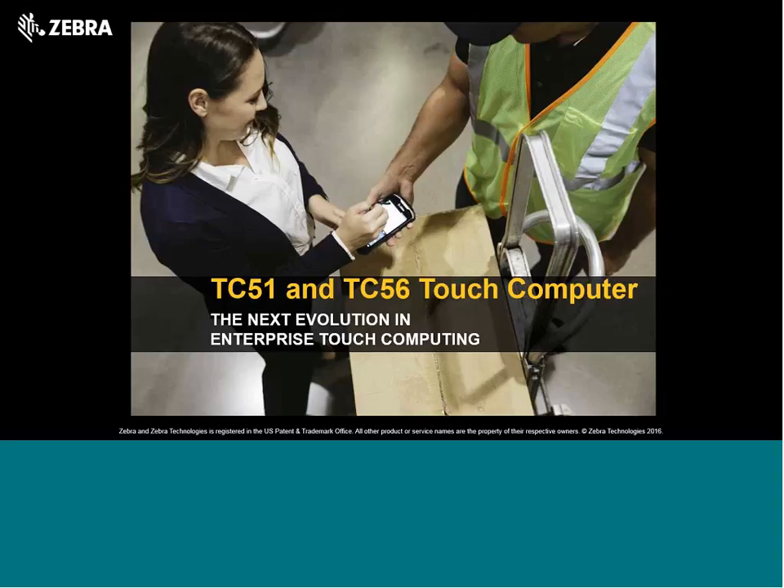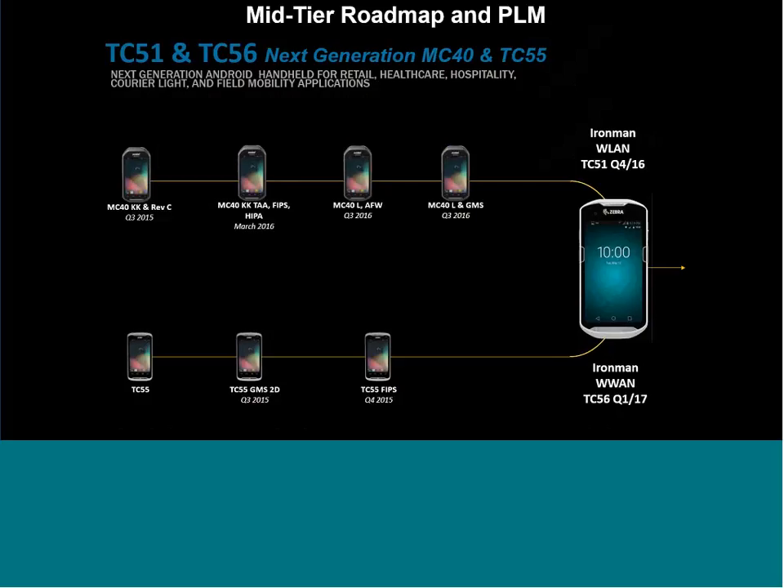We're pleased to announce the TC56 and TC51 products, internally known as Ironman. The idea with this platform is bringing together two different products: the MC40, which was an inside-the-four-walls Wi-Fi product very successful in retail and healthcare with push-to-talk and wireless voice, and the TC55, the outside-the-four-walls product. Both were being refreshed, and the challenge was pulling them into a common platform. David Snook is the TC51 product manager and I'm the global TC56 product manager.